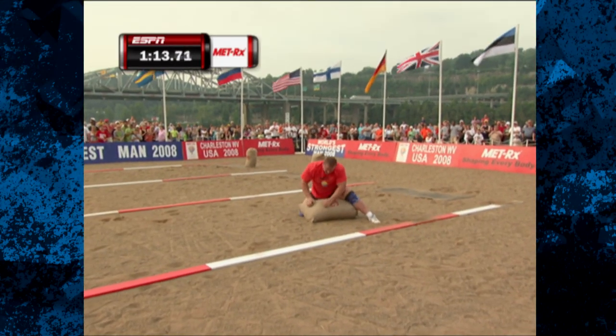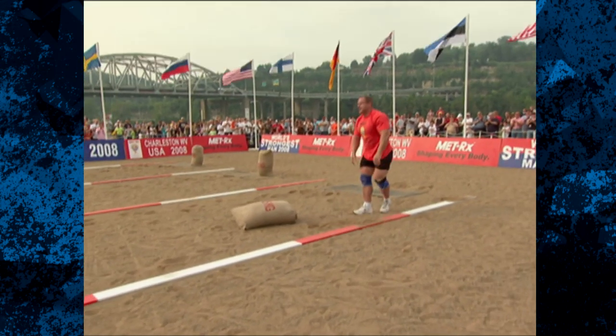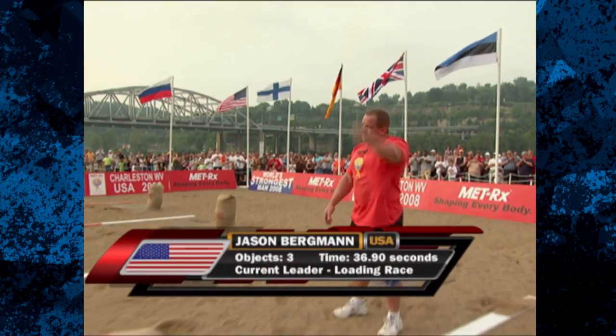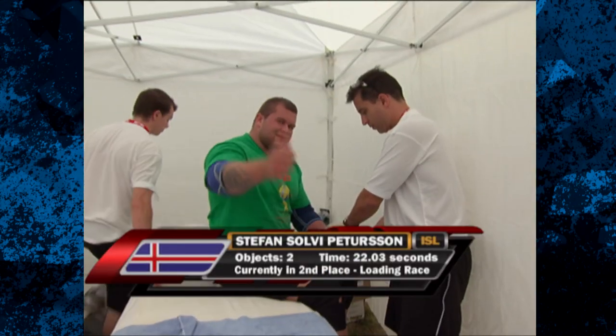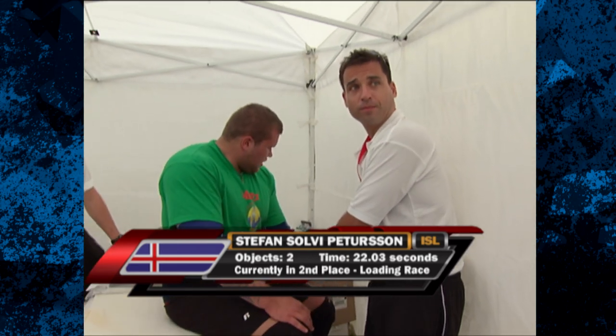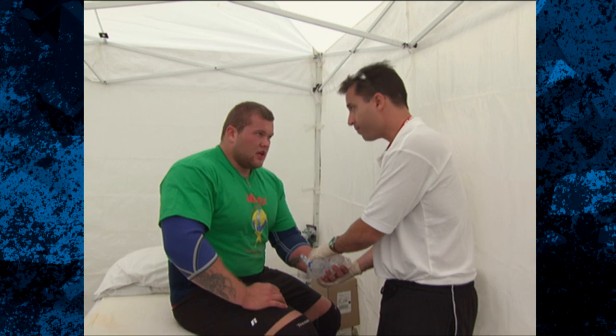About three seconds to go for Jason Bergman. There you see the frustration, but a good time for the American. A solid showing — he gets three objects in a time of 36.90 seconds. The news not so good for Stefan Solveig-Peterson; he has to seek medical treatment, getting two objects in 22.03 seconds. And for the rookie Igor Werner of Germany, two objects in a time of 25.20 seconds.